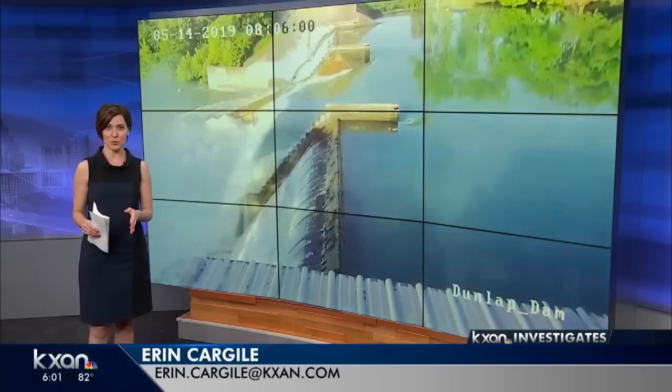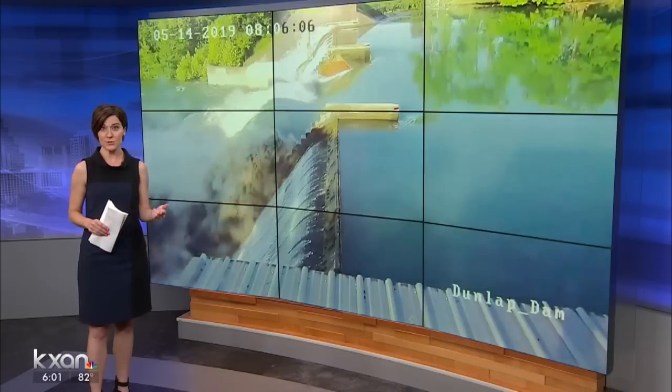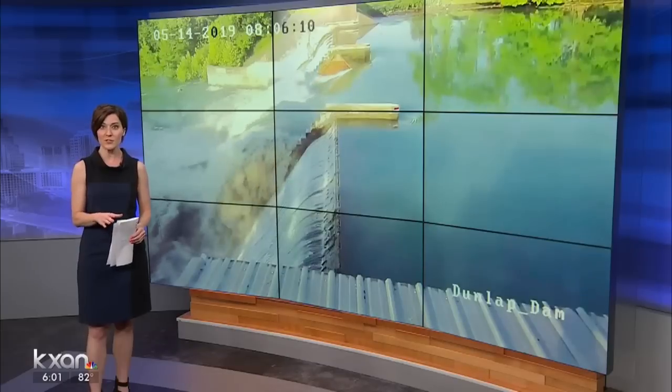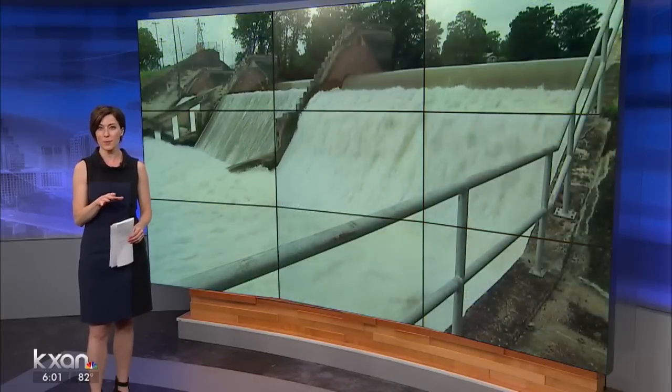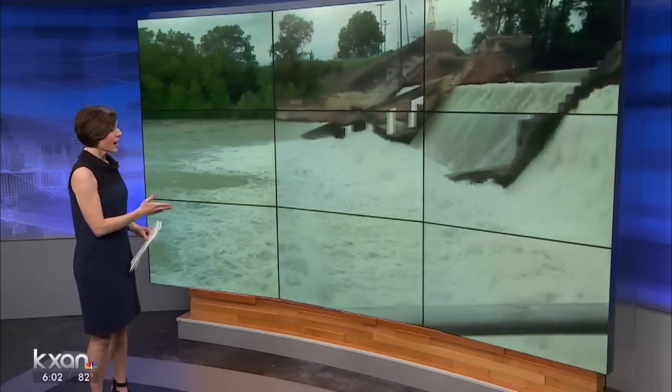This dam was built in 1928 — it's more than 90 years old — but the Texas Commission on Environmental Quality says that despite the gate failure, this dam is still sound. TCEQ is the agency who inspects them, and how often they do it depends on if the dam is considered high hazard. That's based on the size of the population in danger downstream if a problem occurs. This one on Lake Dunlap is high hazard.